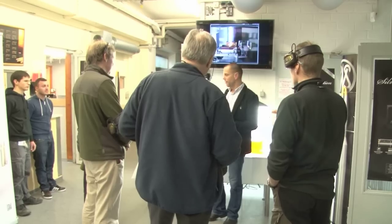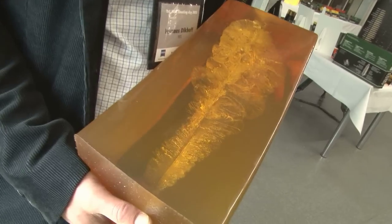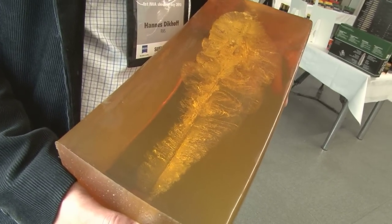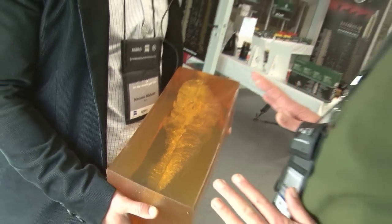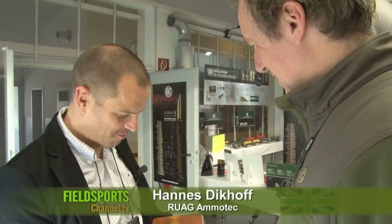Let's start with what RUAG has on offer. Its ammunition is designed not for bunny hugging exactly, but certainly for bunny huggers. This block shows the performance of our new Evolution Green bullet. It's been shot at 200 metres - that's the distance where most lead-free bullets show very poor performance. They are not fragmenting, not doing what they're supposed to do, not killing cleanly. You have to search the animals forever and they run very far.